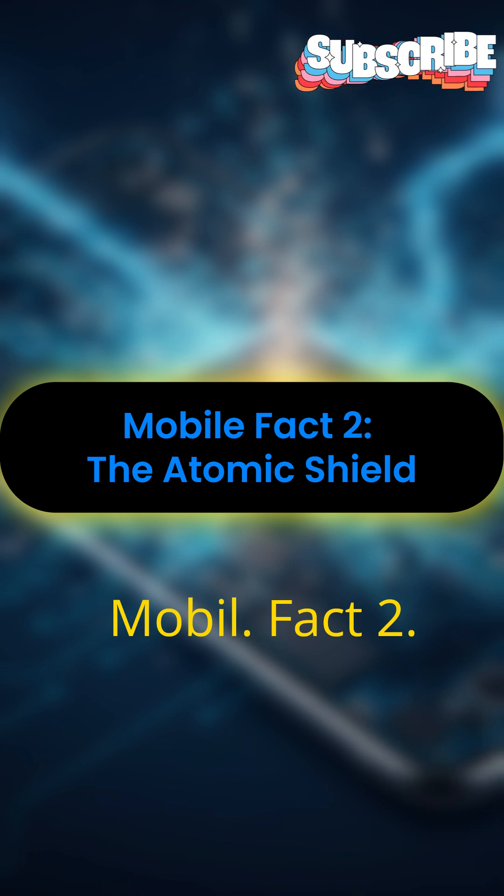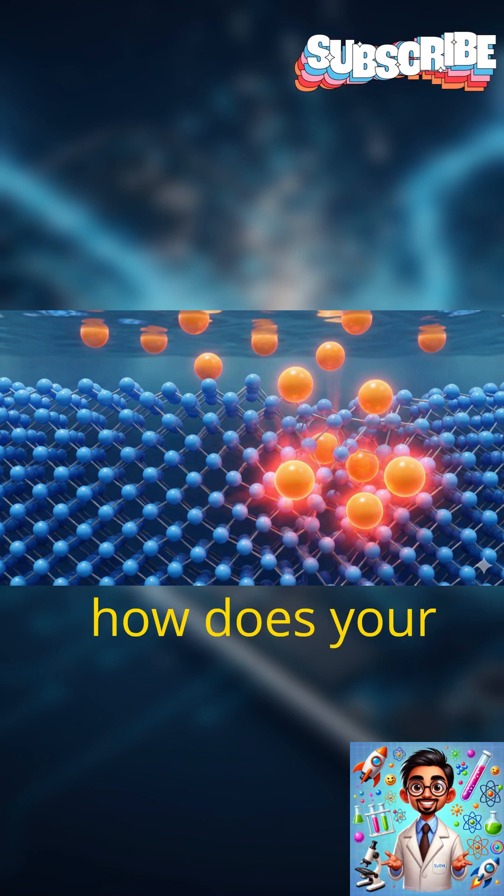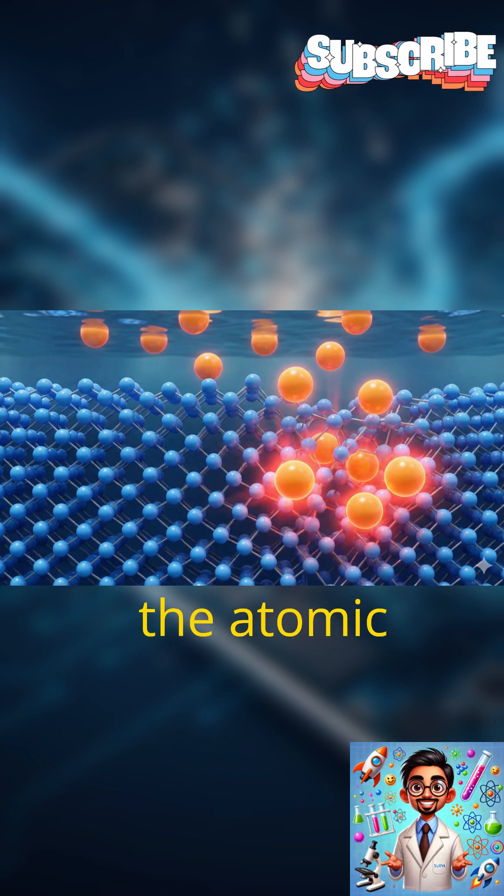Mobile Fact 2: The Atomic Shield. Glass is naturally brittle, so how does your phone survive a drop? It's not just glass — it's a material engineered at the atomic level using ion exchange.